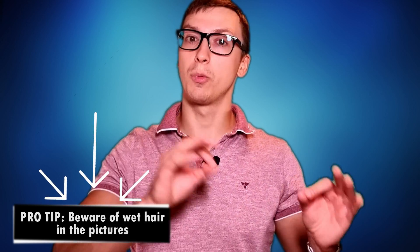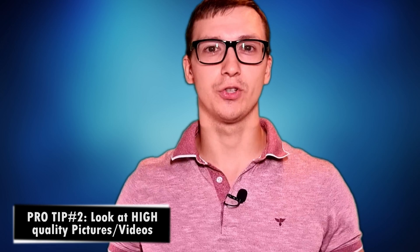Pro tip: be aware of photos or videos taken when the hair is wet, because plugginess is easy to conceal when hair is wet — you can't see it properly. When the hair is dry, that's when you see everything. Pro tip number two: look at high quality pictures and videos. Don't rely on low-resolution or distant images where you can't properly judge the hairline work.